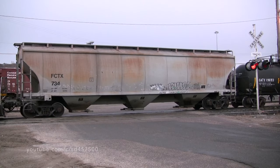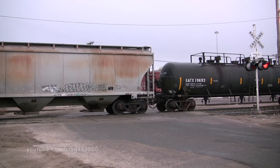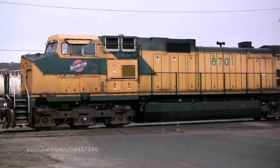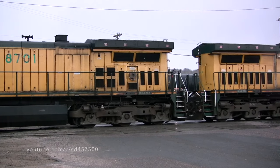After Job 68 got in the clear and finished doing their work, we'll get a close-up view of the 8701, 8646, and the three Jeeps trailing behind them.